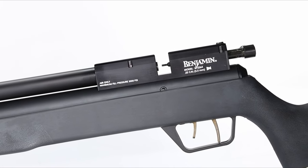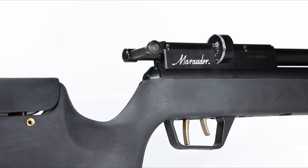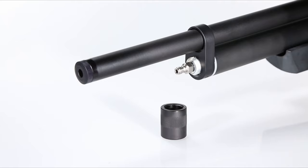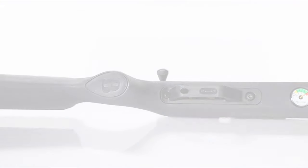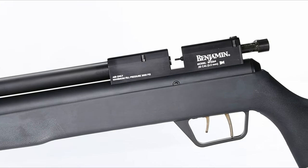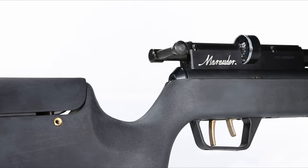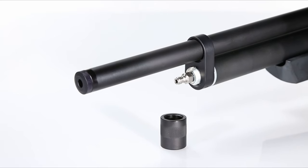The two-stage adjustable match-grade trigger system ensures a smooth shooting experience. The 8-shot rotary magazine allows for rapid follow-up shots, and with up to 16 shots per fill at 3,000 PSI, refilling is hassle-free thanks to the built-in pressure gauge and quick-disconnect foster fitting. This air rifle's accuracy and quiet operation make it a top choice for enthusiasts who demand performance in a lightweight, balanced package.